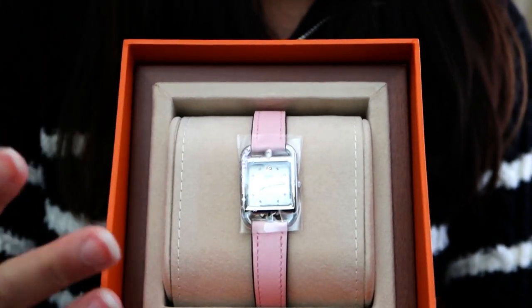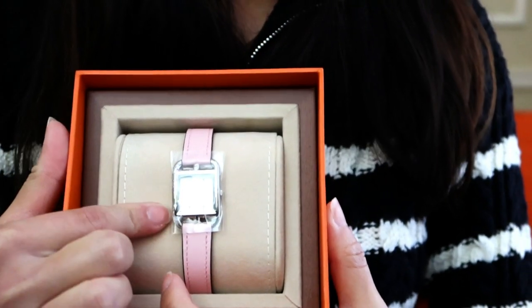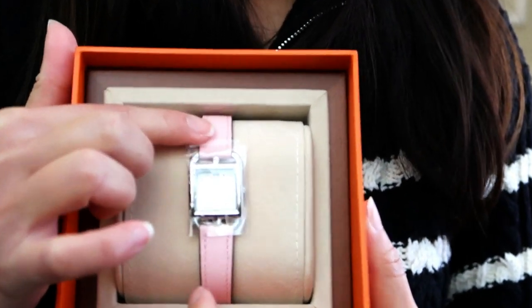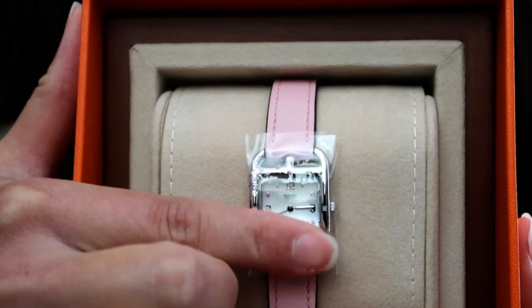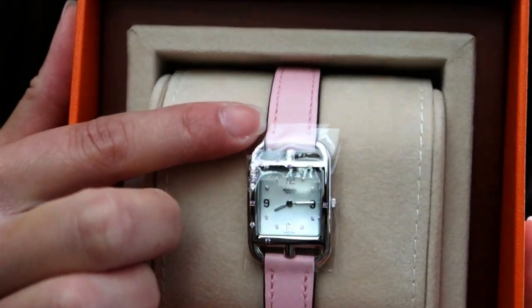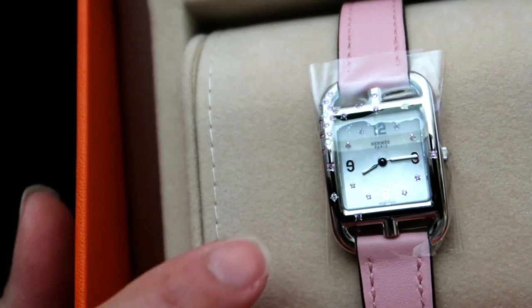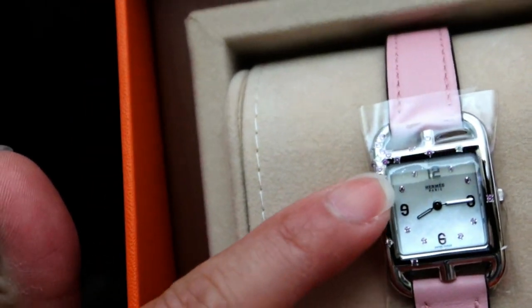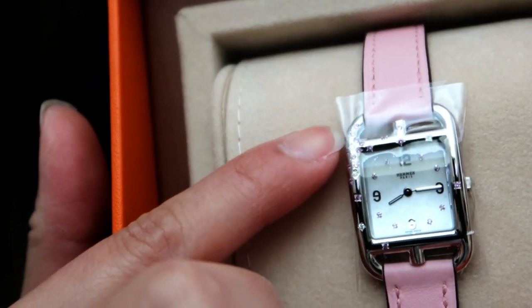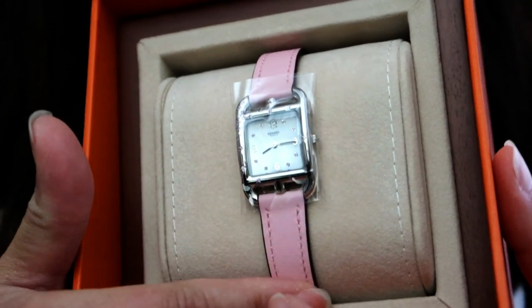I tried this on in stores — I'll insert some shots of me wearing it. This is the Cape Cod, in the smaller of the two sizes. It still has the clear wrapping to protect it, but if you look closely, there are pink sapphires all along where the numbers would be, and also some right here. It consists of both pink sapphires and diamonds, so it is very pretty.